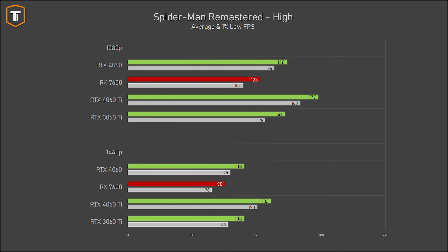Starting with Spider-Man Remastered, the 4060 was beating the RX 7600 by about 20% in average FPS on both 1080p and 1440p, and it ended up just ahead of the 3060 Ti as well. But the 4060 Ti is pretty far ahead — by about 20% on 1080p and a bit more on 1440p.